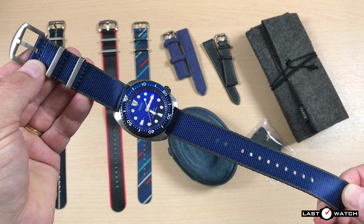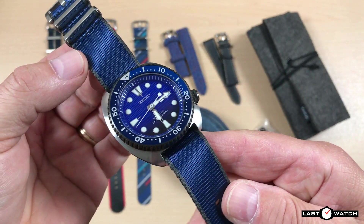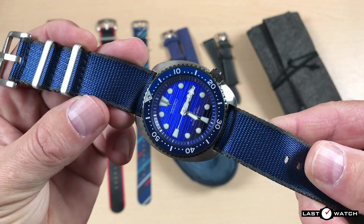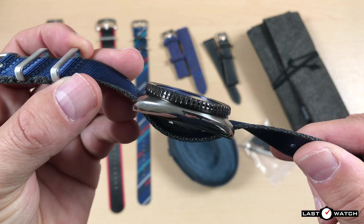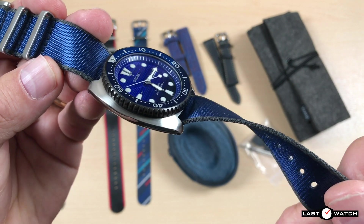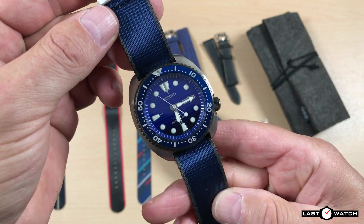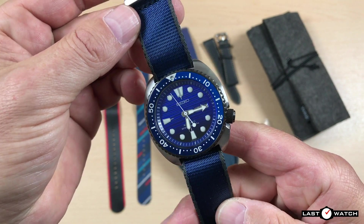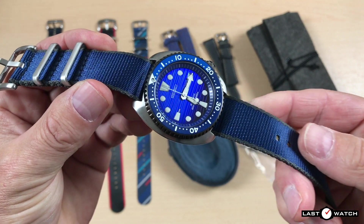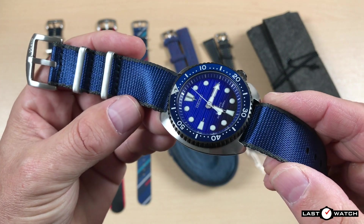Here we have another single-pass NATO — this one being the Navy Edge Seatbelt. If you've ever been in a car, this material will feel all too familiar. It has a herringbone weave and feels silky to the touch. It also has a sheen that catches the light, which makes it the perfect partner for the deep-sea dial of the Seiko. There are 10 different colour options in this range, and I have two of them here today. Maybe I should have been a bit more adventurous and picked out some other options from the vast Vario range, but I had particular watches from my collection in mind when I made my selection.